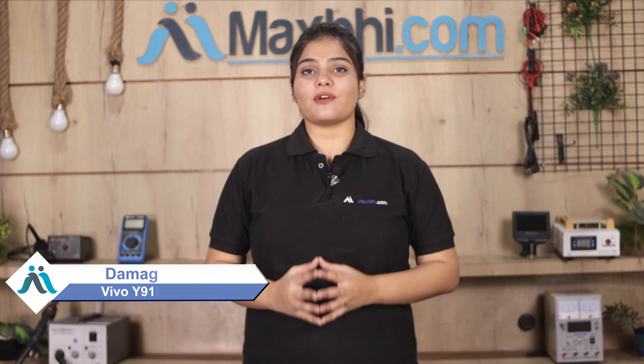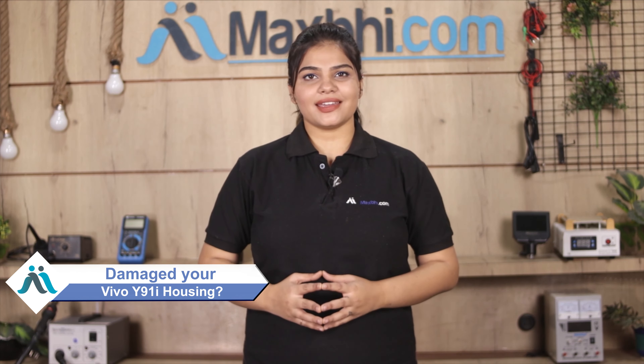Hi friends, this is Lucky from MaxP.com. Friends, is your Vivo Y91i's housing damaged? Worried about the high repair cost of your smartphone?